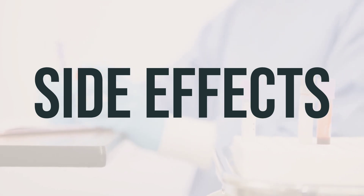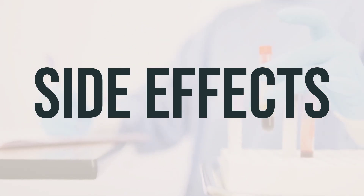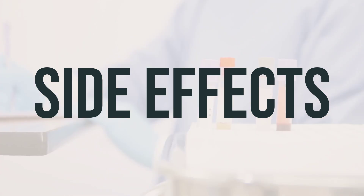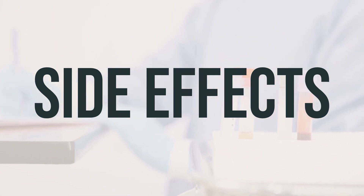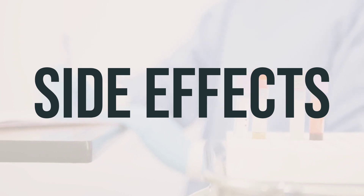It's important to remember that this medication has been prescribed to you because your doctor believes that the benefits outweigh the potential risks. Most people using this medication do not experience serious side effects. However, it's crucial to inform your doctor immediately if you experience any serious side effects such as pink or bloody urine, easy bleeding or bruising, fever, fast heartbeat, light purple or red spots on your skin, or back pain.